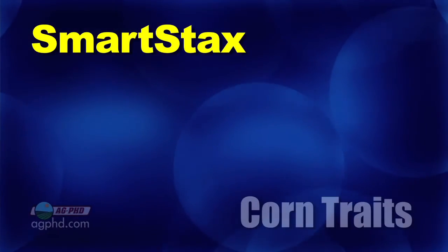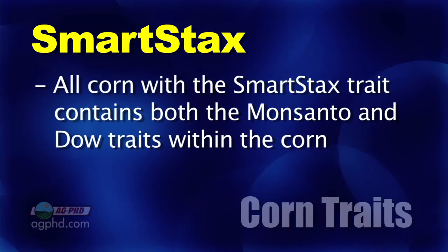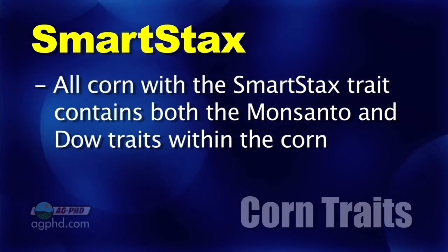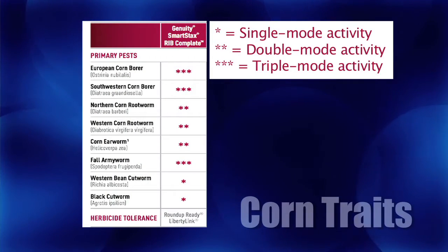Well, a lot of things in the industry I think are just designed to confuse people, and in many cases that's what's happening. You look at SmartStax products — they're very simple. They've got all the Monsanto traits and the Dow traits together, and you know what you've got: a couple different modes of action on a lot of different bugs. We can put up the chart and show you exactly what that is.